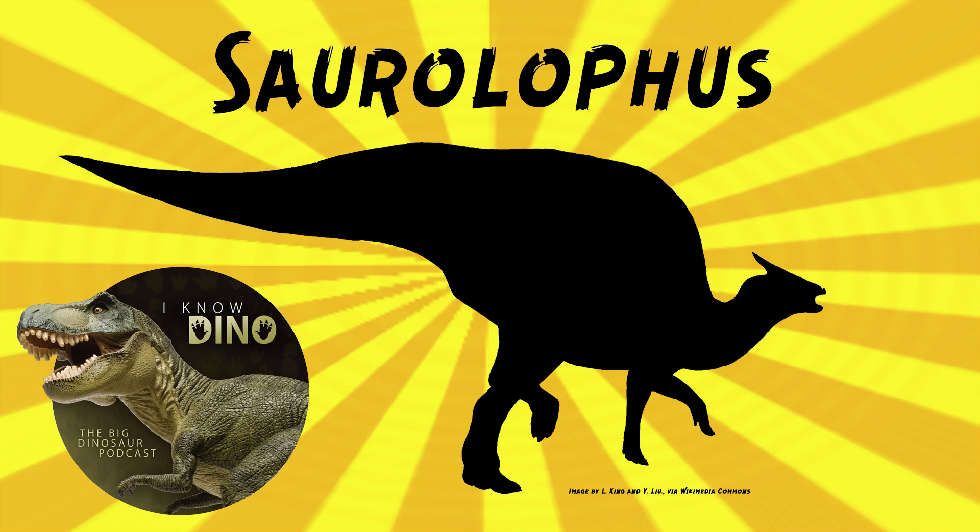Just because they died together doesn't mean they lived together, but at the very least it is evidence of a catastrophic mass death — they were all killed and buried rapidly. Based on the skeletons being well-preserved and complete, it's likely this bone bed happened because of a flood or multiple floods that happened quickly, over days to weeks in one year.